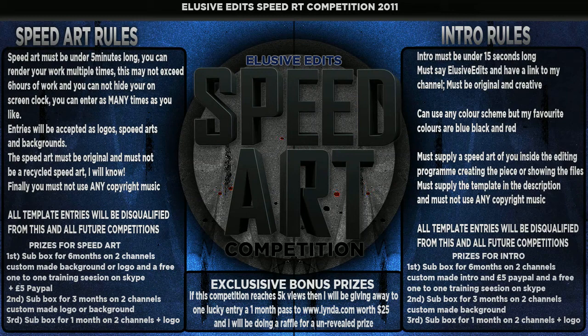Prizes for the speed up: first place gets a sub box for six months on both my channels. My old channel has about 1.8k subs and is pretty active, so that's quite a lot of views. You'll also get an upload to my channel, a custom made background or logo of your pick, and a free one-to-one training session over Skype — I normally charge £10 an hour. Optionally you can have £5 via PayPal. Second place gets a sub box for three months on both channels and a custom made logo or background. Third place gets a sub box for one month on both channels and a logo.